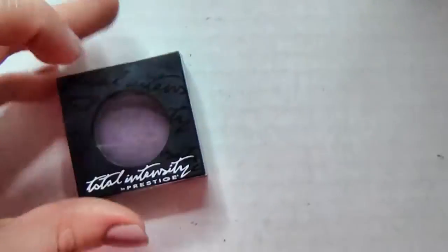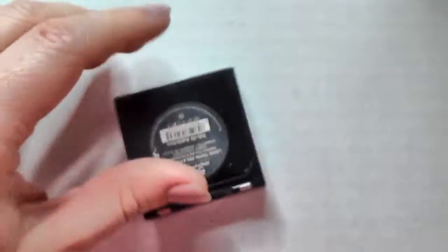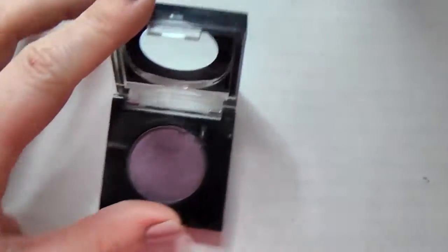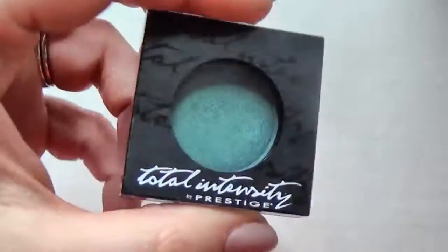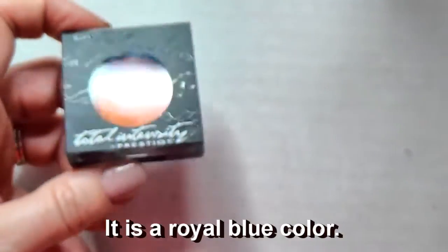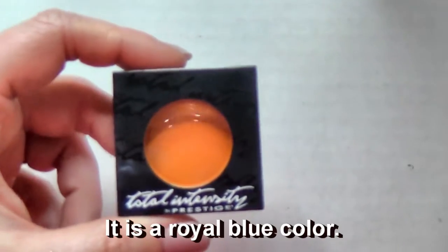These are the Total Intensity eyeshadows - this one is in Addiction, and these are really awesome, amazing shadows. Also from them I have this teal blue in Hypnotized. This one is in the pan for Obsession but it's actually an orange Coastal Scents shadow I stuck in here. I don't know what I was thinking - I'm going to pass that one along.